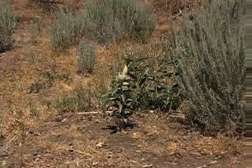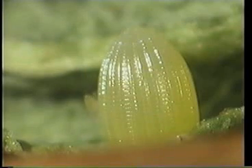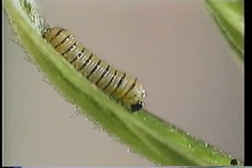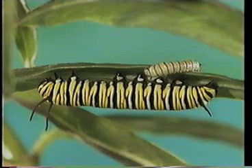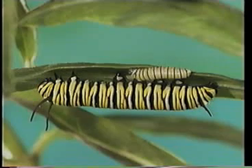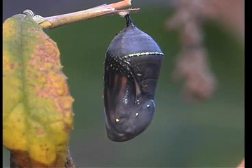The life cycle of the monarch is typical of most insects. It lays an egg — in this case on milkweed only. Within about a week the egg hatches and a little caterpillar emerges. Within two weeks, the caterpillar has gone from barely visible to several inches long. It then pupates and creates a chrysalis for a couple of weeks.